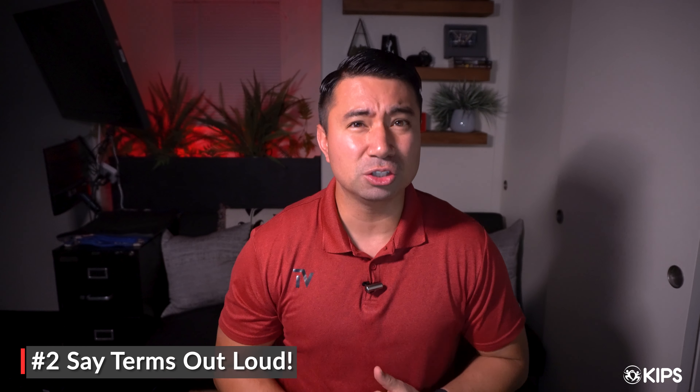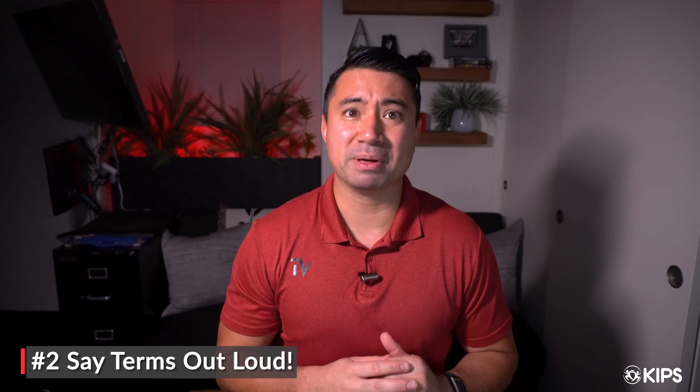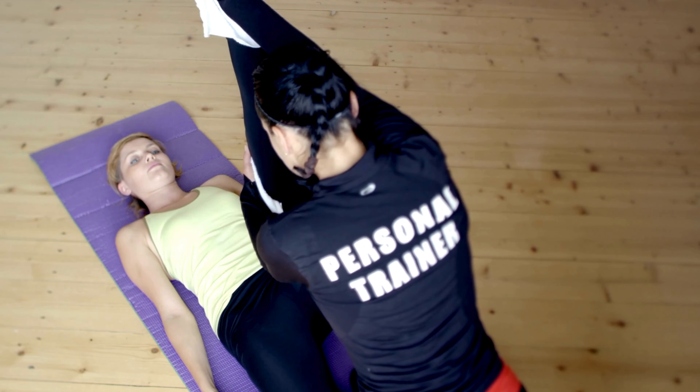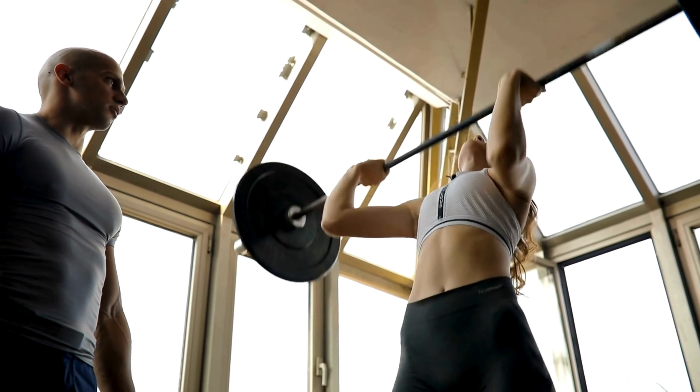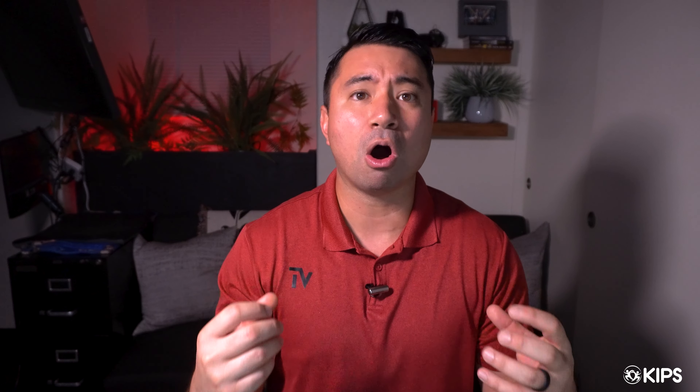Tip number two, and this is almost a continuation of the previous one: practice saying terms out loud. What you're trying to do is create that connection between your mind and your mouth so that it sounds normal when you're talking about flexion, eccentric movements, different muscle groups, energy systems — all those things sound normal coming out of your mouth. You want it to feel like the back of your hand, like you've been saying these terms and know all the joint actions for years. So now practice saying them out loud.